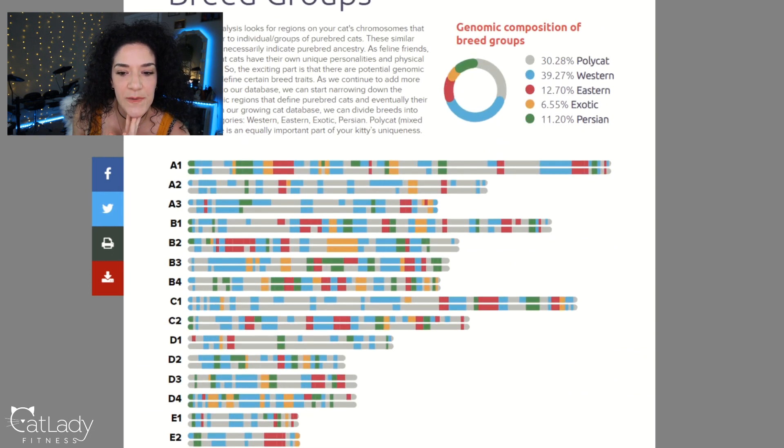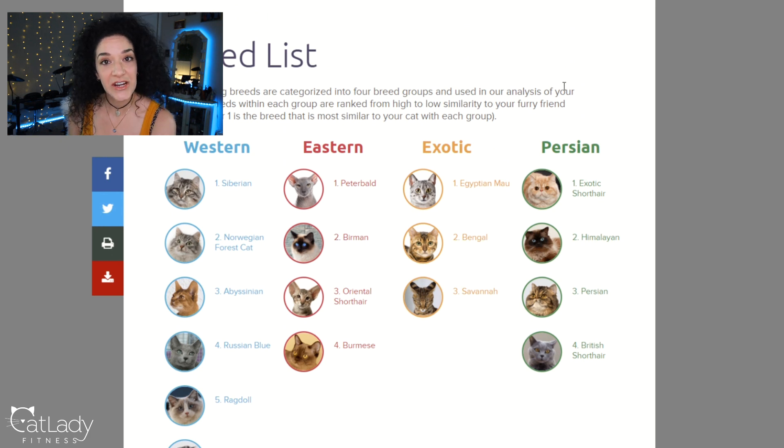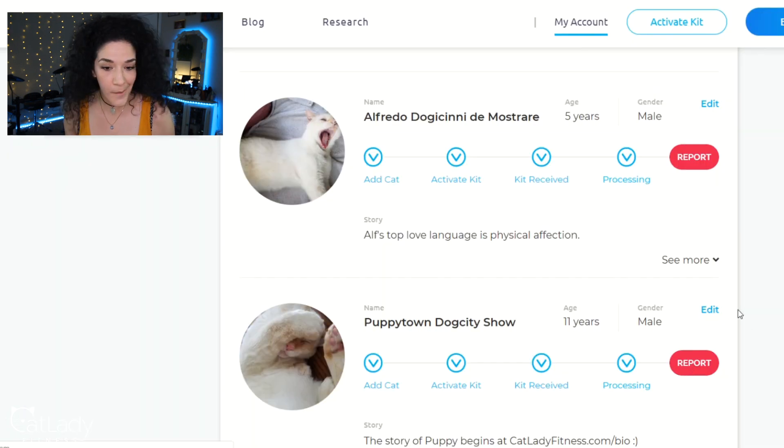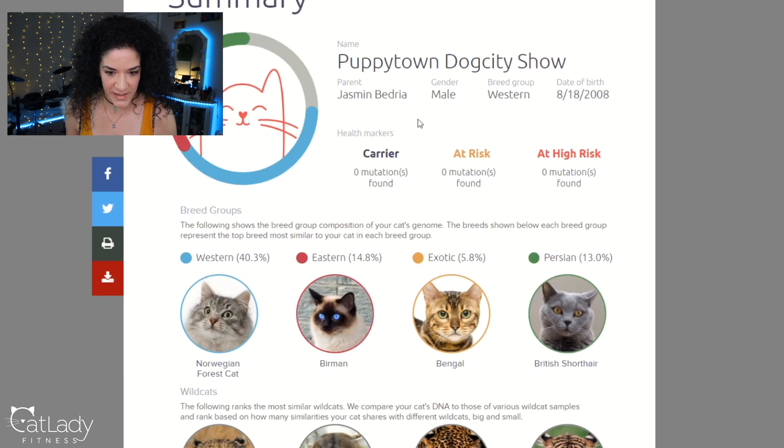The genomic composition shows breed groups — BasePaws looks for regions on your cat's chromosomes most similar to individual groups of purebred cats. Alfred's breed list, ranked highest to lowest similarity: Western — Siberian first, followed by Norwegian Forest Cat. Abyssinian is next. I'm going to open up Puppy's report as well so we can hop back and forth between windows. Puppy's summary: health markers perfect, no mutations found in any categories. We can already see differences. This is where I think — do I believe this? Because I could swear Alfred seems like he has a lot of Birman in him, and I agree.